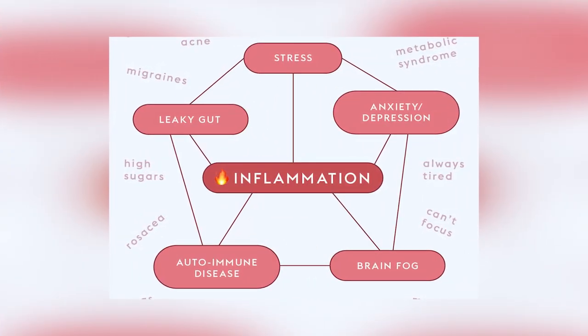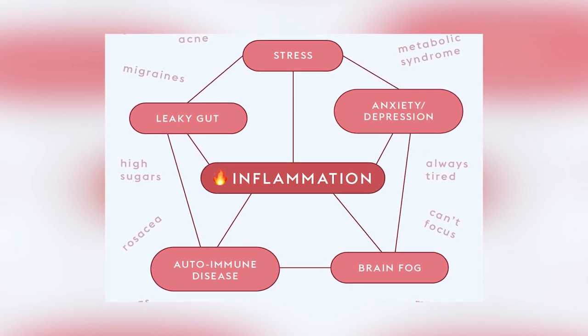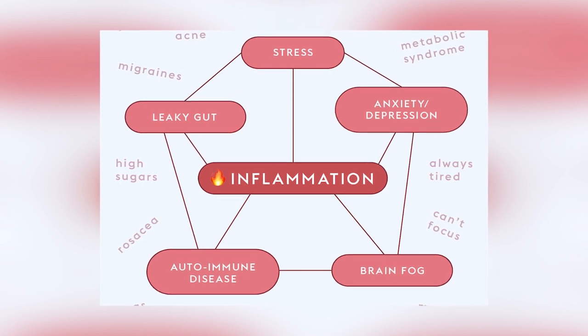High omega-6 and low omega-3 cause inflammation. And if the two are always out of balance, you become chronically inflamed. Chronic inflammation is the root cause of almost all modern day diseases, including heart disease, cancer, diabetes, and arthritis. And it can also lead to obesity and IBS.